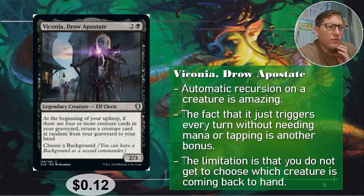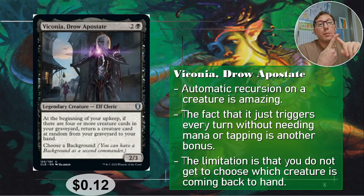Number five: Vishona, Drow Apostate. For two and a black it's a 2/3. At the beginning of your upkeep, if there are four or more creature cards in your graveyard, return a creature card at random from your graveyard to your hand. Automatic recursion — this is crazy good. Usually recursion costs you one or two mana and a card as well, but this is just automatically happening every turn. You need four creatures in there and you don't get to choose which one comes back — those are the two downsides. Still, it's a very powerful ability. If people are knocking your things to the graveyard it's probably because they're good things you want back. Only 12 cents, and it has 'choose a background' if you want to make it a commander.